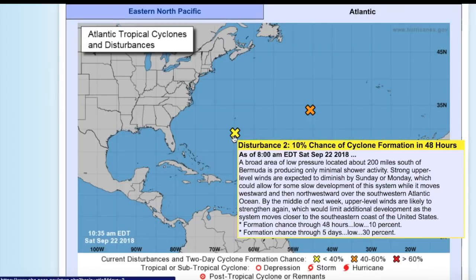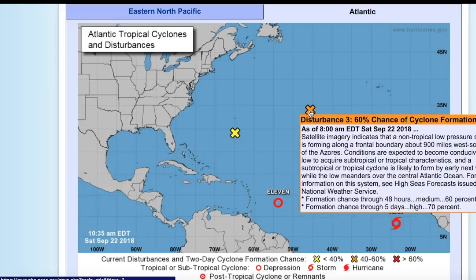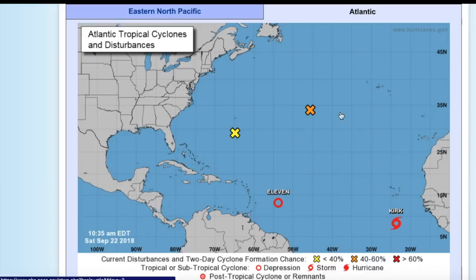This is Invest 92L with a 10% chance of formation in the next 48 hours and 30% in the next five days. This will eventually progress westward and may approach the Carolinas, which they obviously don't need right now. This other disturbance, not yet tagged as an invest, has a 60% chance of development in the next 48 hours and 70% in the next five days. This one will likely meander out in the open Atlantic.